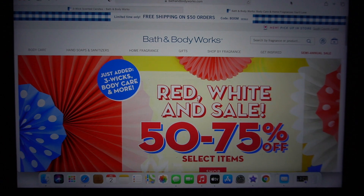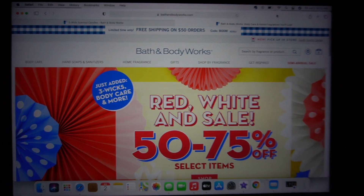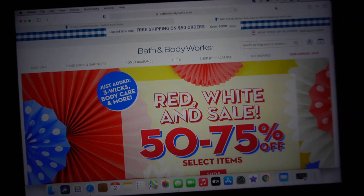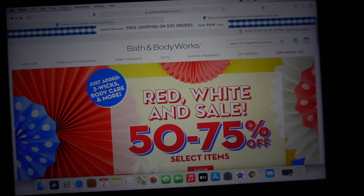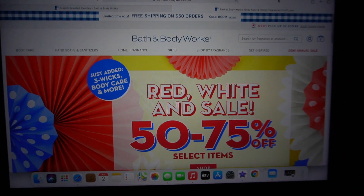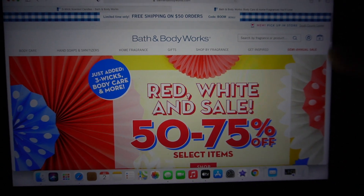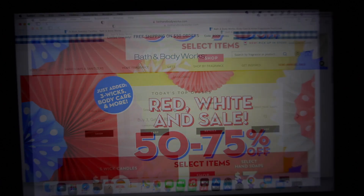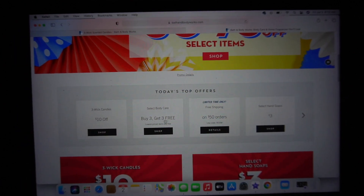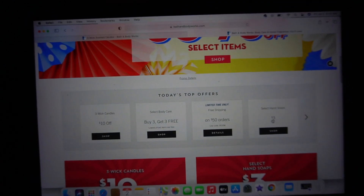I want to make this video quick. As y'all can see, Bath and Body Works is doing a Red, White and Sale today, and they just added three-wick candles, body care, and more. Also, free shipping today on fifty dollars using the code BOOM, as well as buy three get three, and three dollar hand soap.